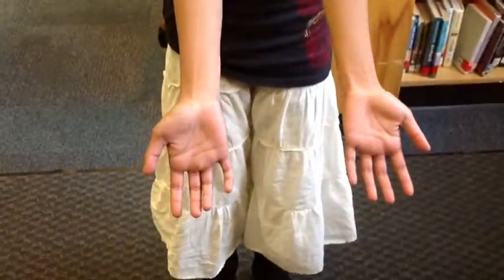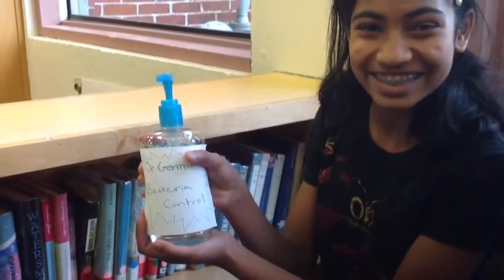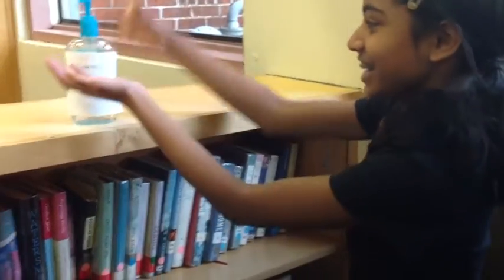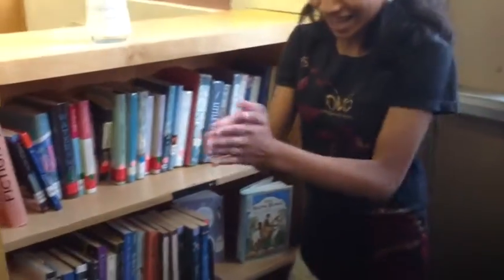Do you have germy hands? Then maybe you should use Dr. German's Bacteria Control. It kills all germs with just one push. Just rub it on your hands and all the germs will go away.